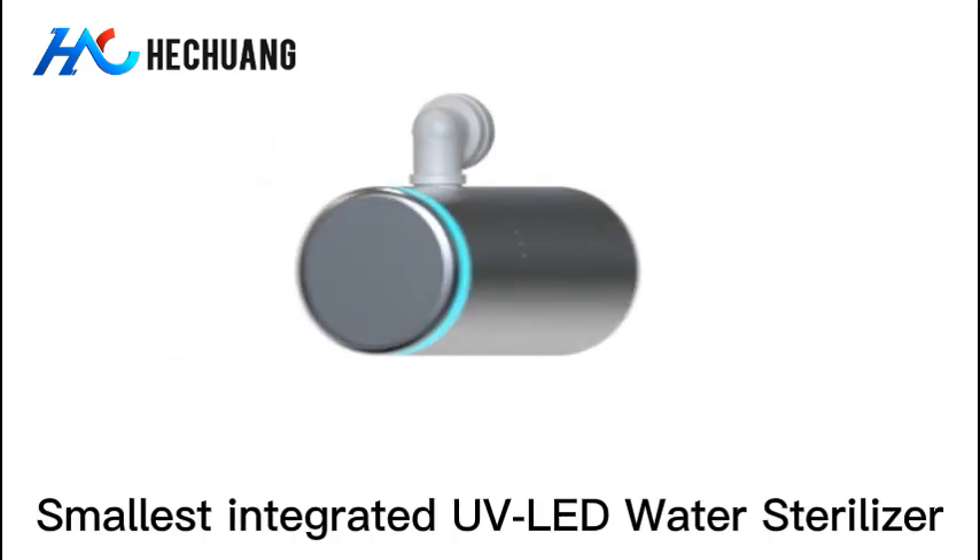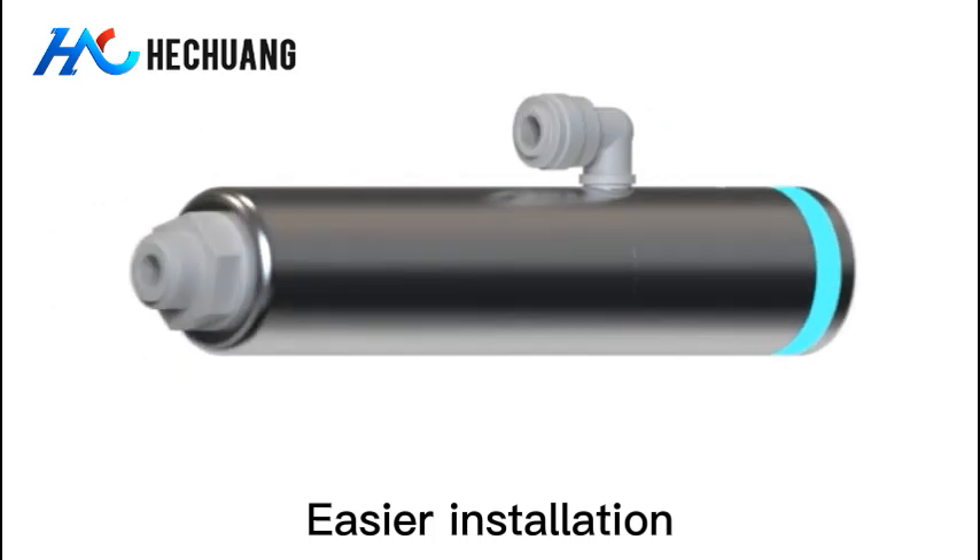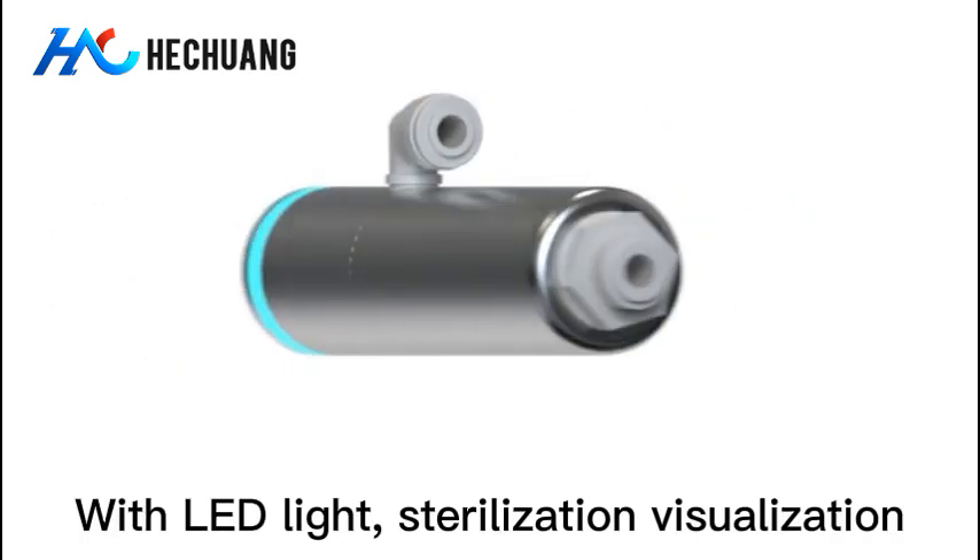Norival — the smallest integrated UV LED water sterilizer. Easier installation, with LED light and sterilization visualization.